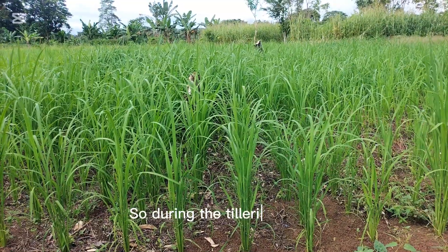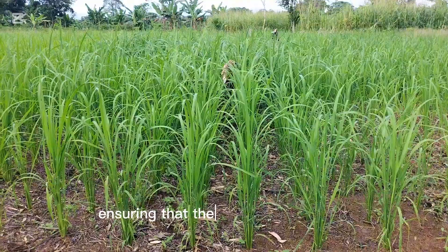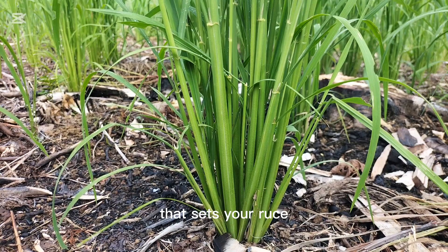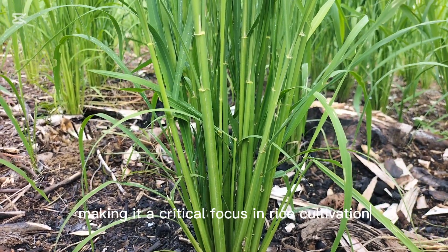So during the tillering stage, farmers must pay close attention to their fields, ensuring that their rice plants are healthy and well-nourished. This stage is a pivotal moment that sets your rice for a bountiful harvest, making it a critical focus in rice cultivation.